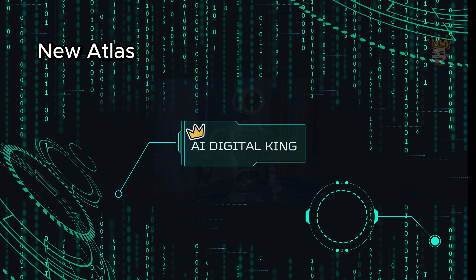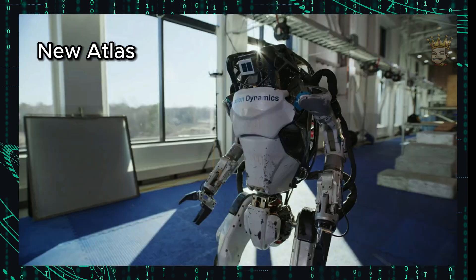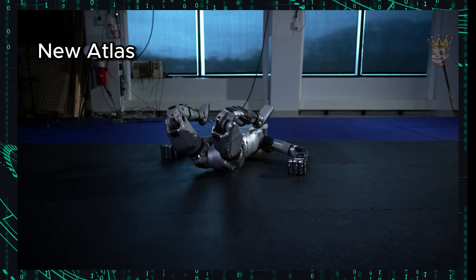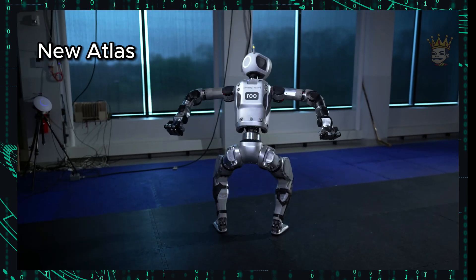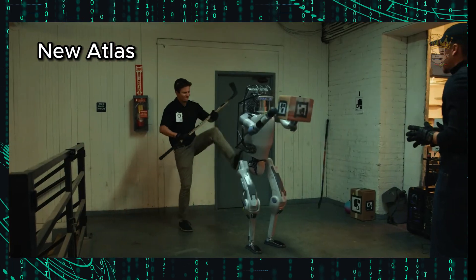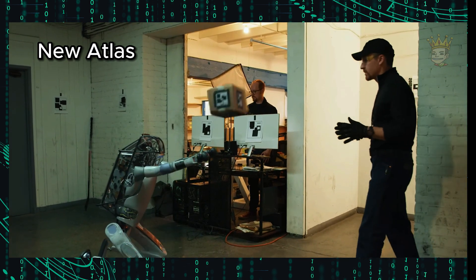Movement and agility. The new Atlas is fully electric and designed for real-world applications, succeeding the retired hydraulic Atlas. We don't have many videos of the new Atlas yet, but we can observe that it will have the same abilities as the previous version, making it comparable to the Olympic athlete of robots. Atlas can walk, run, and jump, allowing it to navigate various terrains. It can maintain balance when pushed or walking on unstable surfaces, boasting impressive agility.